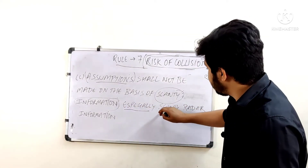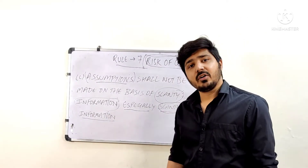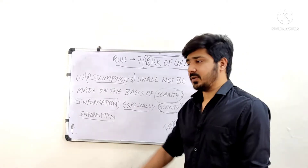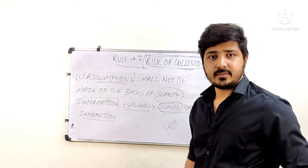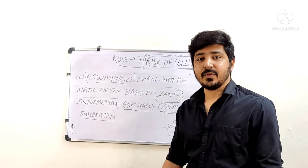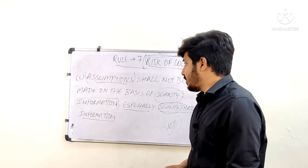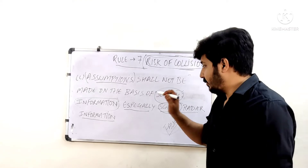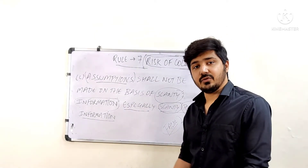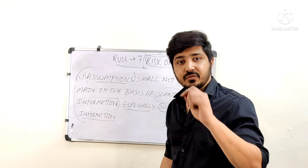Part C specifically mentions scanty radar information, for example a false target — where the radar shows a target on screen but there is nothing actually there when you look outside. The radar is displaying something that does not exist due to a technical issue. So if you see a target on radar, you must verify it visually before taking any action. Take full information first, then take action regarding risk of collision.